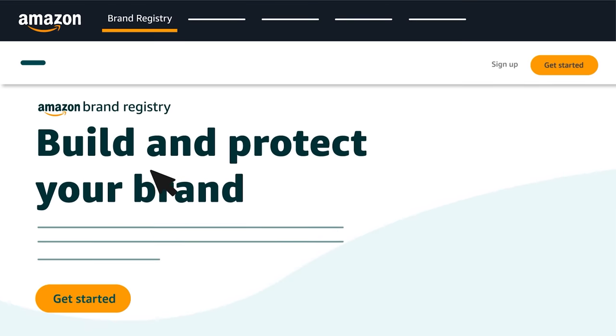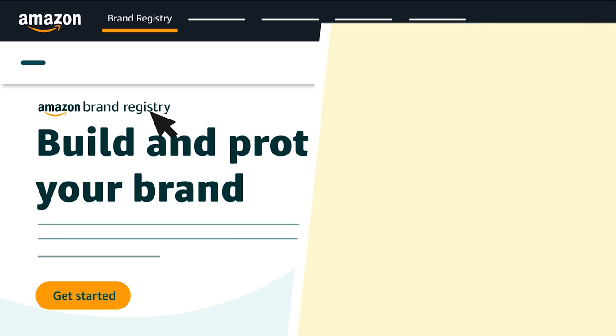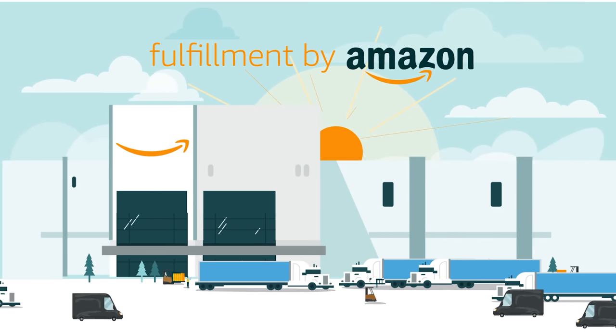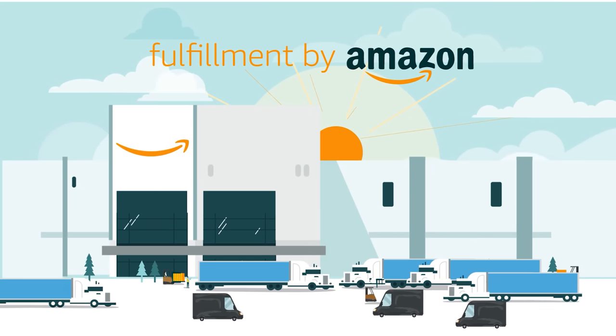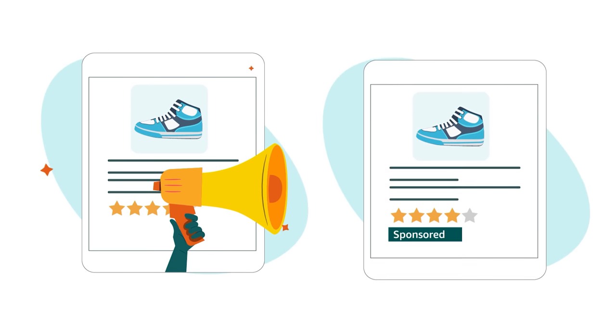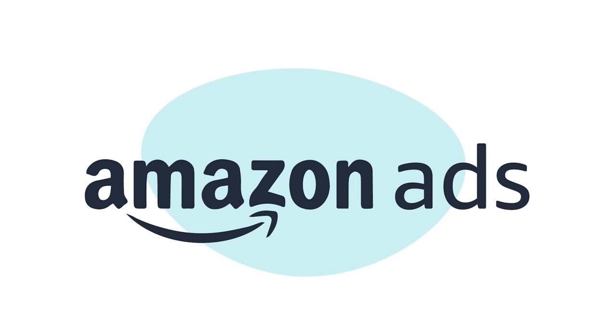They can enroll eligible brands in Amazon Brand Registry to enjoy access to additional selling benefits and protections. They can use Fulfillment by Amazon or FBA to help deliver items to customers. They can also use deals and coupons to promote products, and sponsored campaigns and other Amazon Ads services to feature items in the Amazon store.